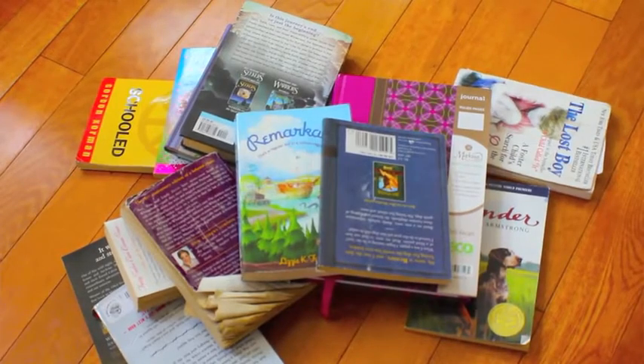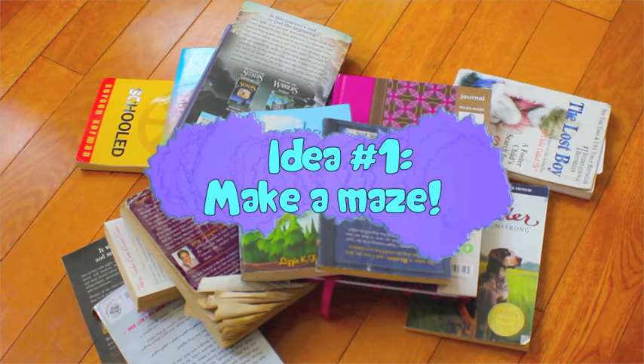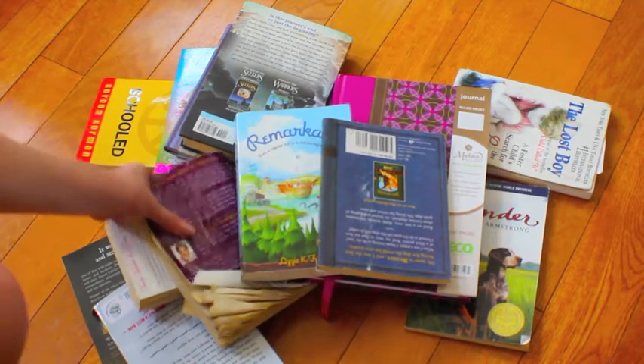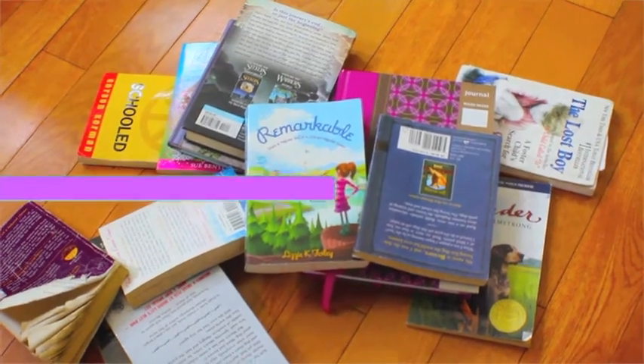The first thing I would recommend doing is making a maze. This can be for any time or any season. You can make this out of cardboard or anything. I just have a bunch of really old books that I have right here, so I'm going to make a maze out of them. Let's see how this works out — let's do it.